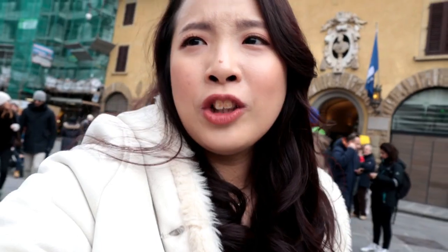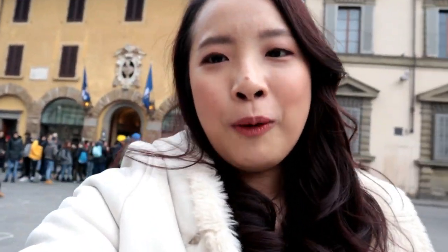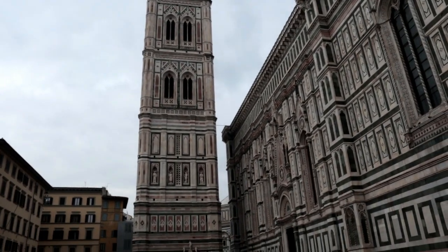So that guy we just showed you came up to us out of nowhere and we were all not concentrating because we were dealing with some stuff. Then I was like 'F!', then Bishang was like 'ahhh!', and everyone at the Piazza del Duomo looked at her. This is the tower at the Piazza del Duomo.